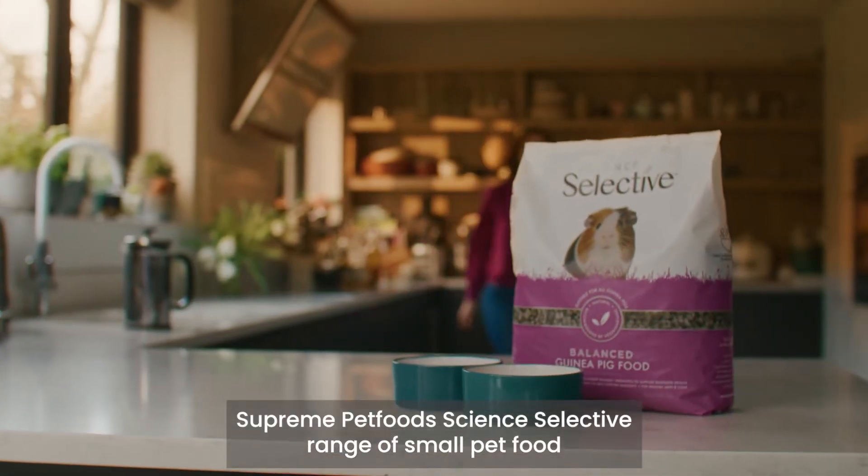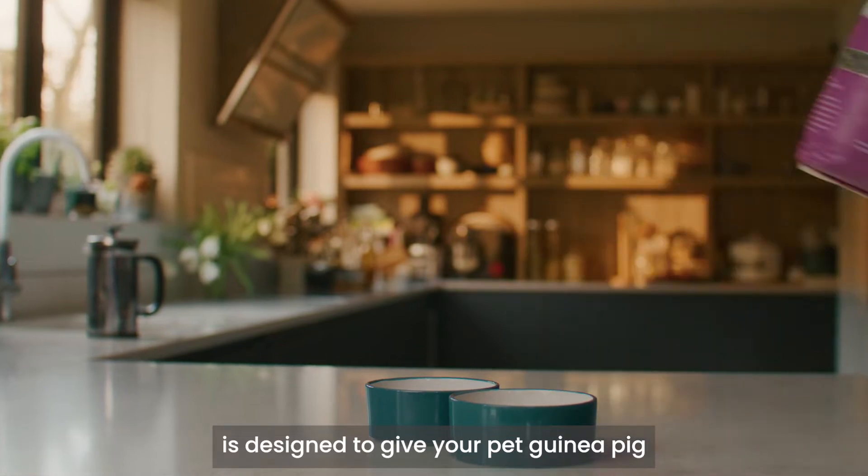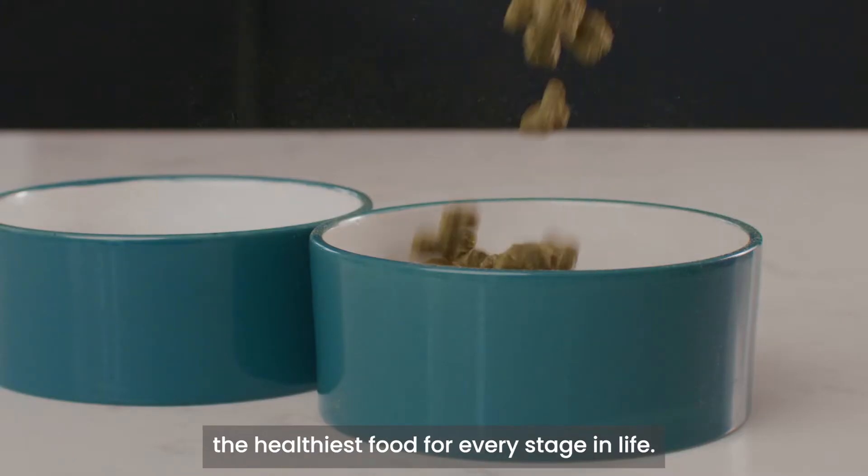Supreme Pet Food's Science Selective range of small pet food is designed to give your pet guinea pig the healthiest food for every stage in life.